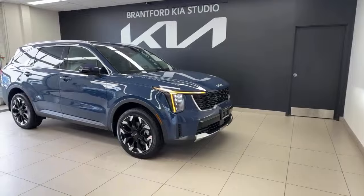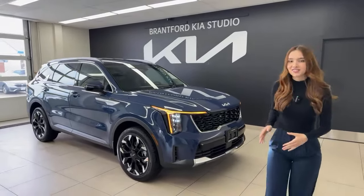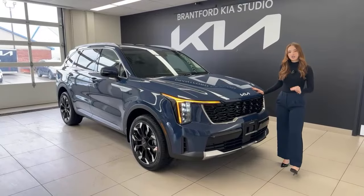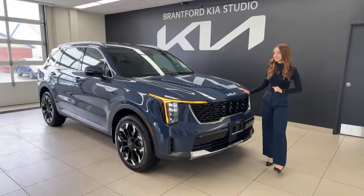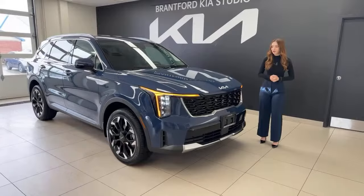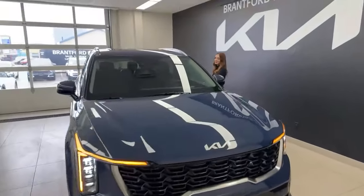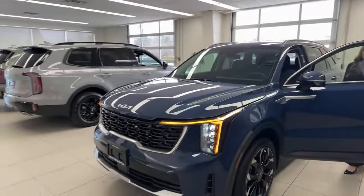Starting off at the price point: $42,975 Canadian. This is a Canadian spec trim, so if you're in the States your equipment will vary. This is one up from the base model. All trim levels of the Sorento in Canada do get all-wheel drive with terrain mode, so you can drive in snow, mud, or sand mode. You also get sport mode, normal mode, and smart mode.